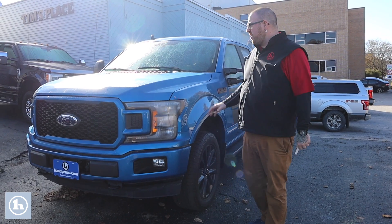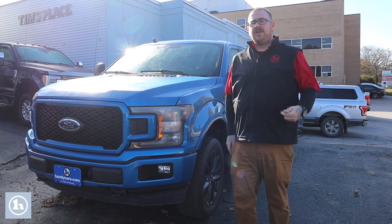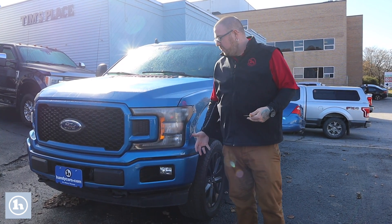Hey Tyler, Nick Lambert here from Handy's downtown. Thank you so much for your inquiry on this beautiful 2019 Ford F-150 that we have here. Just wanted to make a quick video to introduce myself and go over the truck with you.